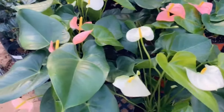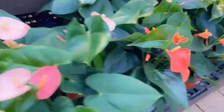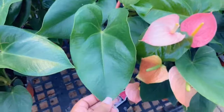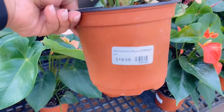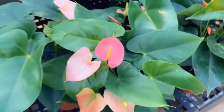And then they have these really pretty anthuriums — they have white, pink, and red. Look how big these leaves are. This size, it says one gallon — $19.99. Beautiful.